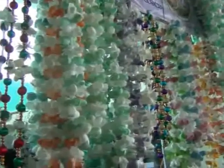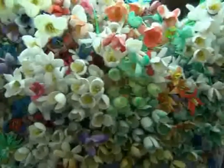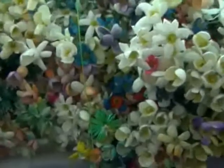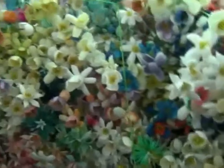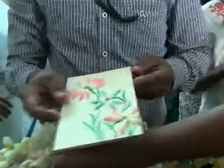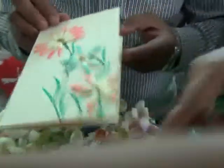Who would have thought that such beautiful decorative flowers could be made out of the protective case of silk spun by the larvae of moths and other insects? That's right — this entire stall at the International Krishemela 2013 sold crafts made with cocoons. Not just decorative items, the stall even had very pretty greeting cards decorated with cocoon flowers.